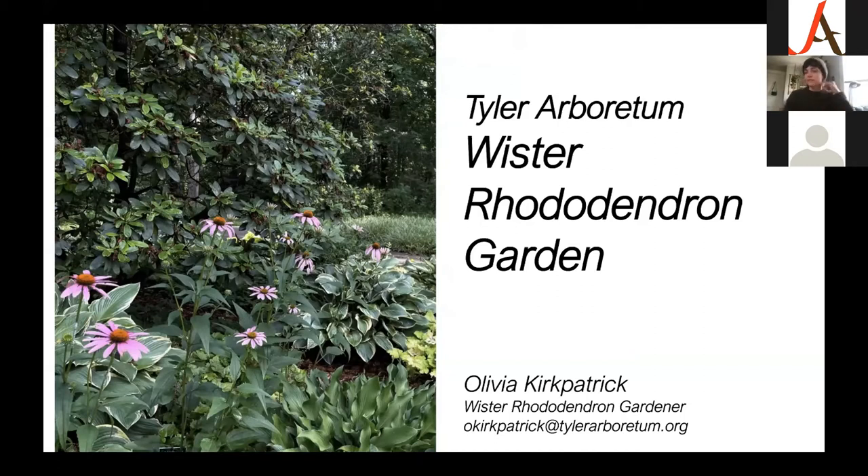My contact information is at the bottom and also on my last slide. If there are any questions that we don't get to in the Q&A or that you'd like a longer answer to, please feel free to send me an email. I'm usually out in the garden but I do get to my email periodically and will always do my best to answer.